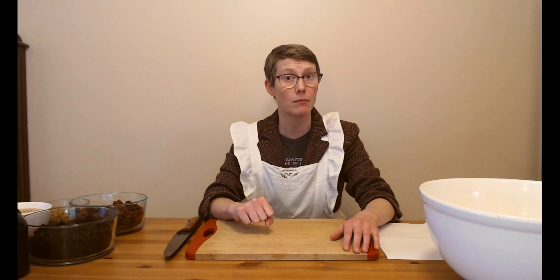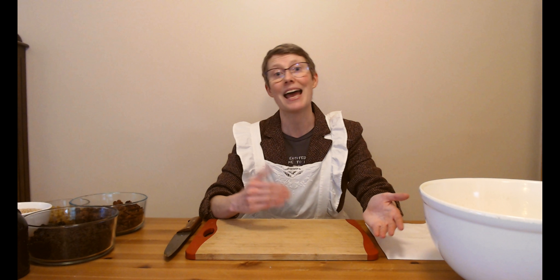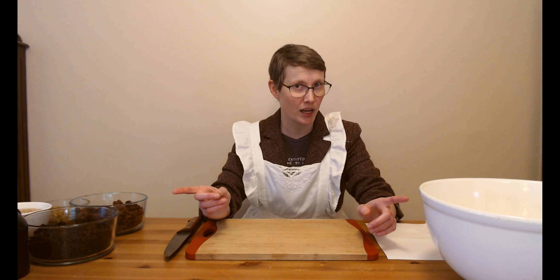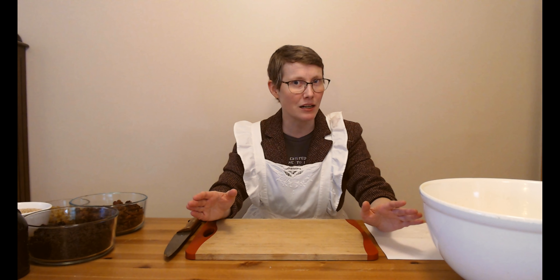Hello history friends and welcome to the Cabinet of Curiosity Test Kitchen, where this week we are attempting an authentic mid-19th century Victorian Christmas recipe. There were many many household manuals and recipe books published between about 1800 and 1900, but for this experiment we are going to be using the one, the only, Mrs. Beeton's Book of Household Management.